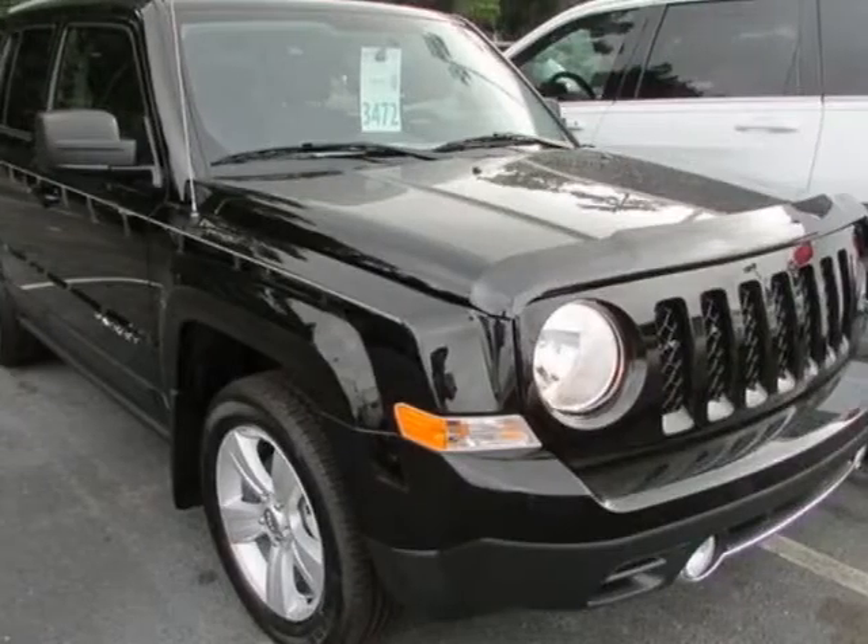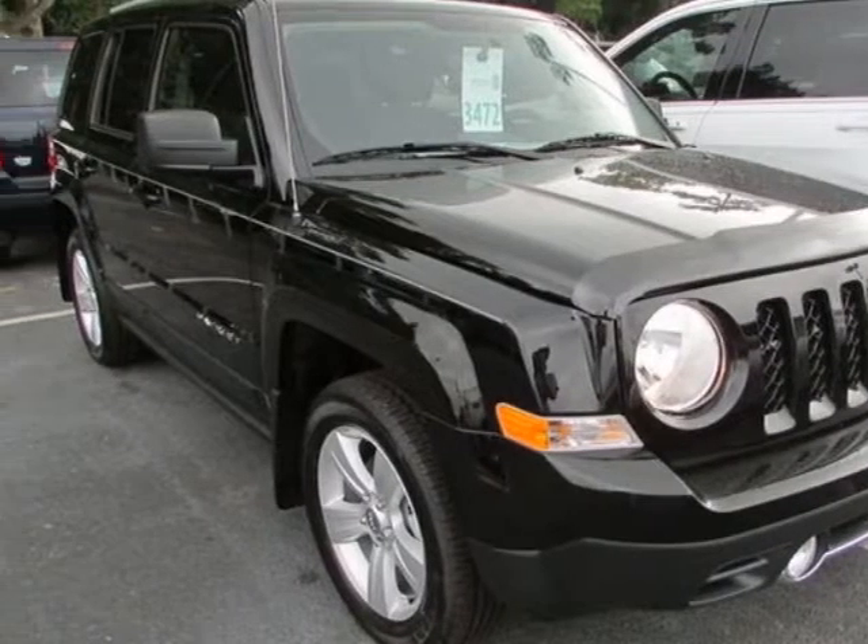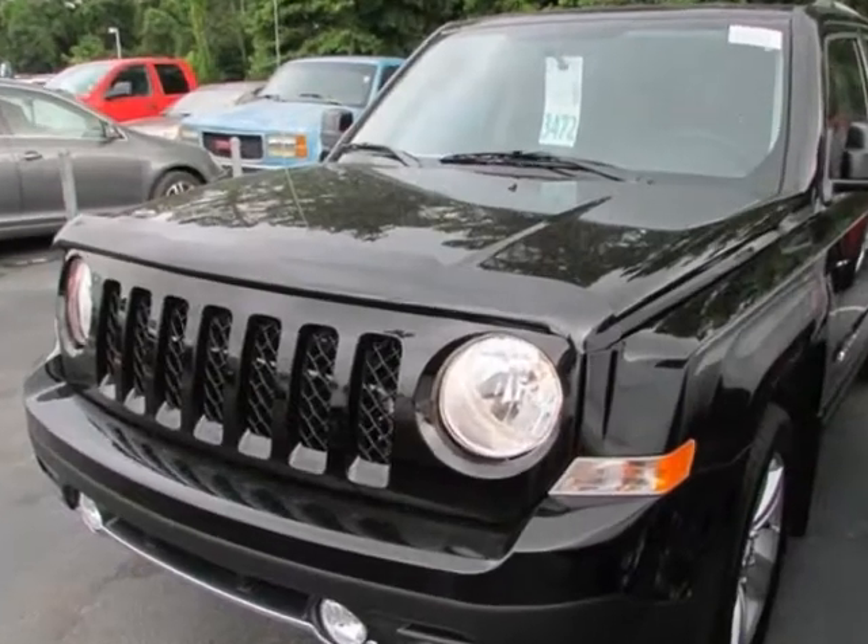Check out this new 2014G Patriot. For your protection, this vehicle has a full factory warranty.